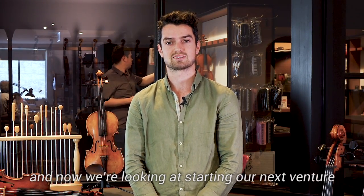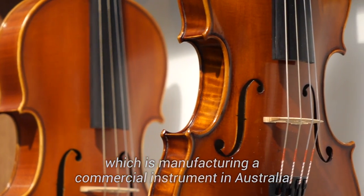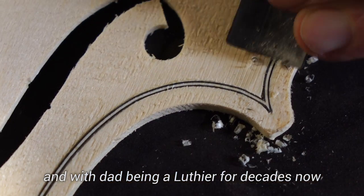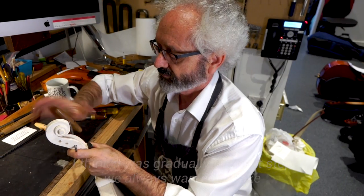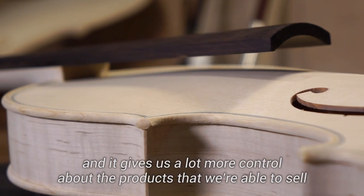Now we're looking at starting our next venture, which is manufacturing a commercial instrument in Australia. With Dad being a luthier for decades now, I think it was gradually the next step we always wanted to take, and it gives us a lot more control over the products that we're able to sell.